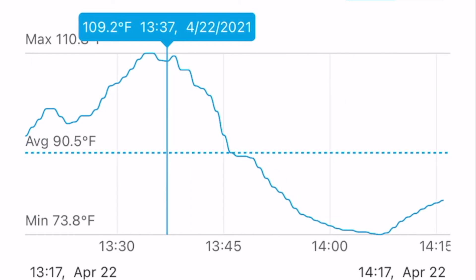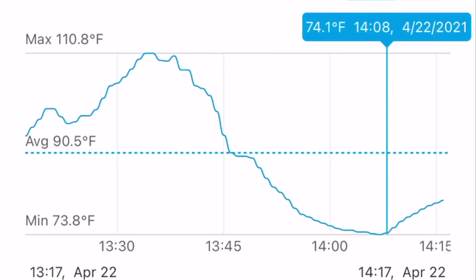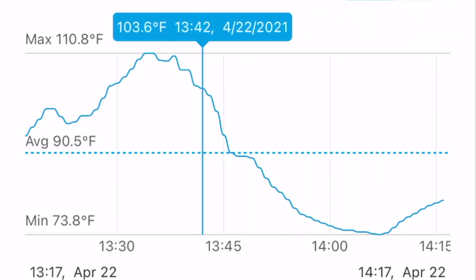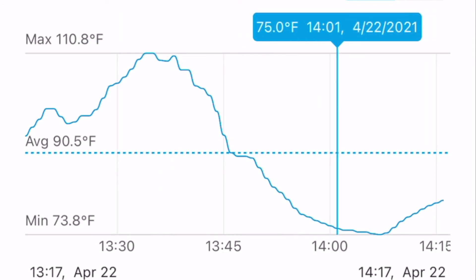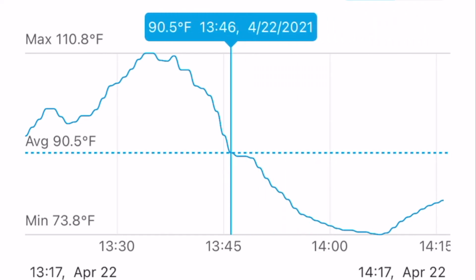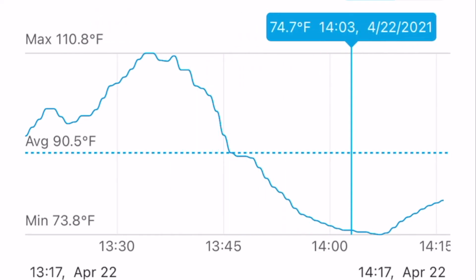This next portion was me driving about 40 miles to get to the highway — it dropped substantially in that short period — and then driving a sustained 75 miles an hour at about 2500 to 3000 RPMs for the next 20 or so minutes. You can see it dropped even below ambient temperature, so I really don't think there's going to be an issue with heat here.